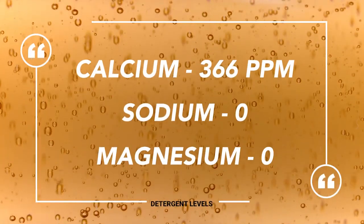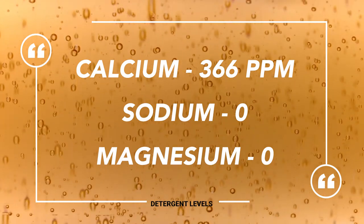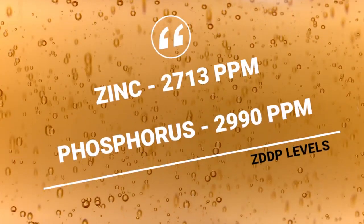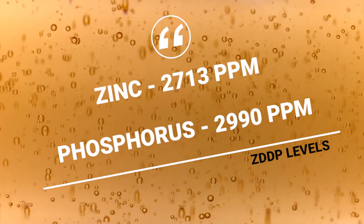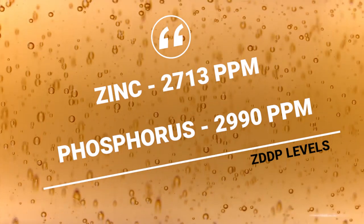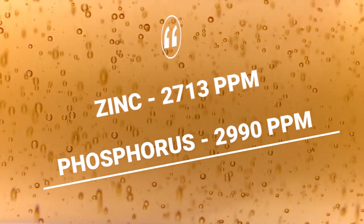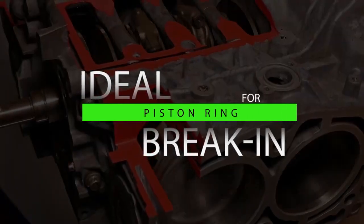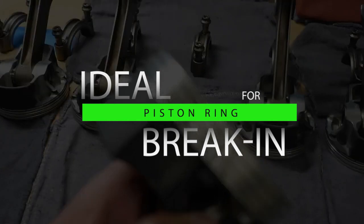Here's where it gets interesting. The detergent level: 366 parts per million calcium detergent — not non-detergent, but very low detergent. And then the zinc and phosphorus level, the ZDP: 2,990 parts per million phosphorus — basically triple the amount of a normal passenger car motor oil — and 2,713 parts per million zinc. So a very robust anti-wear package to protect that engine during the critical break-in stage, with a low level of calcium competing against the ZDP.